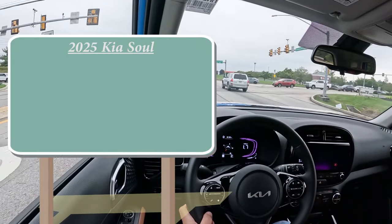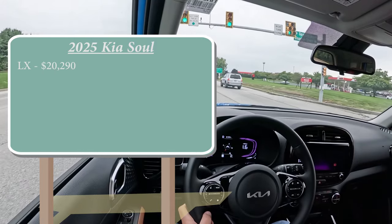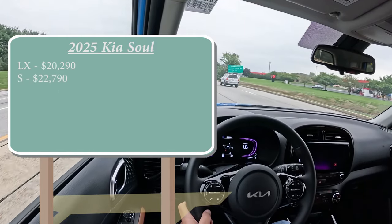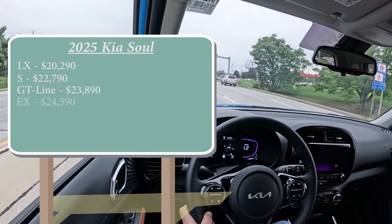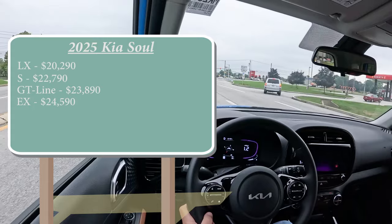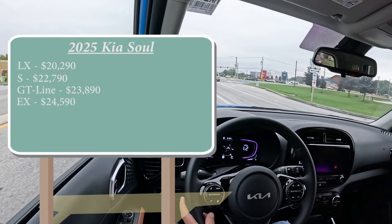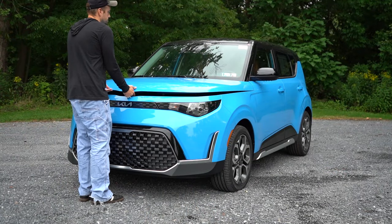There are a few different trim levels for the 2025 Soul: you've got the LX starting at $20,290; S for $22,790; GT-Line for $23,890; EX — which is the one we are in today — starting at $24,590; and lastly the EX Soulmate Special Edition, a pretty cool name, starting at $25,590.